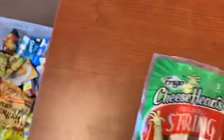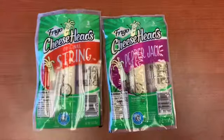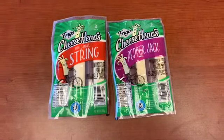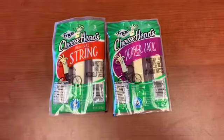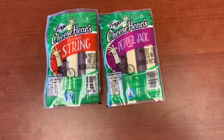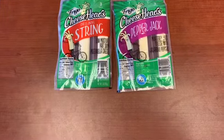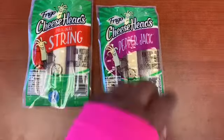Frigo cheese is something I always get every week. I had a 55-cent coupon from Coupons.com that I printed. That coupon actually beeped this time — it usually scans, but it had to be manually put in. It gives me 45-cent cheese per pack — 45 cents with that coupon.